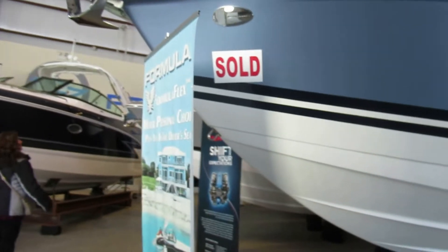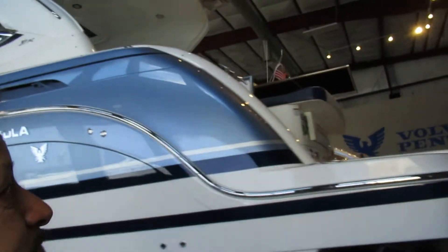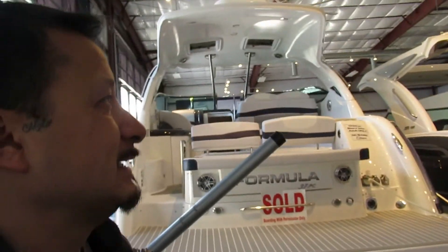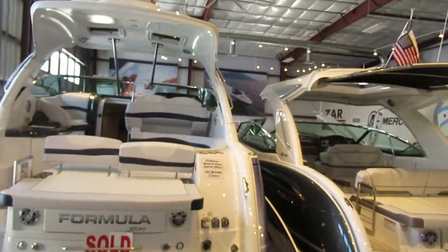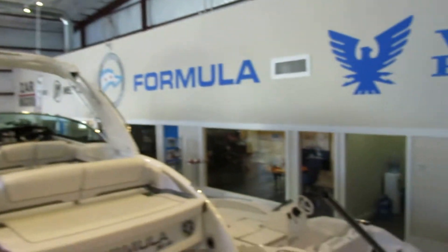Look at this one right here — sold already! The boat scene in Chicago is amazing. Look at this Formula — one is already sold. The Formula showroom in Chicago is amazing — these boats are absolutely beautiful.